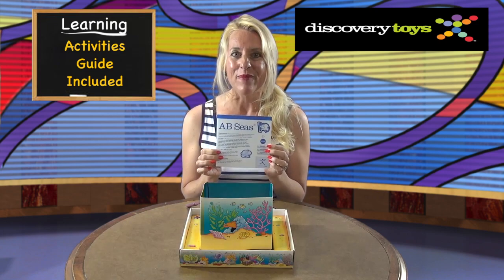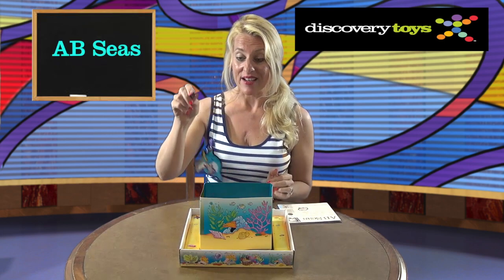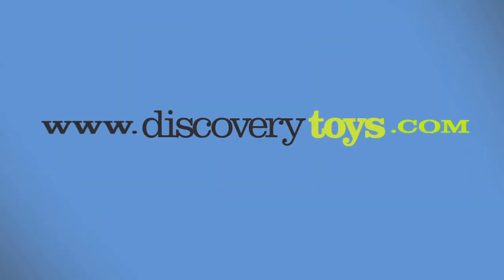Older kids can go diving for letters to spell words — look, W-E-T, wet! With the included guide there are even more advanced game versions and activities. With ABCs, I'm Sally, and I'm going to keep practicing fishing, but you can check out more fun activities at discoverytoys.com.